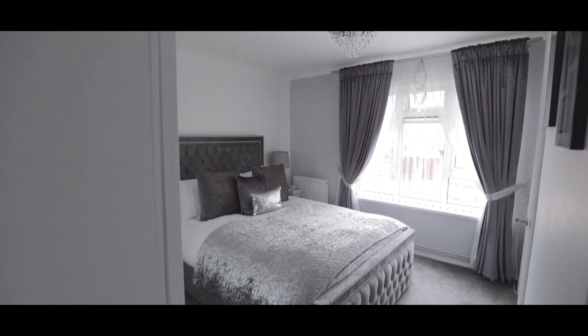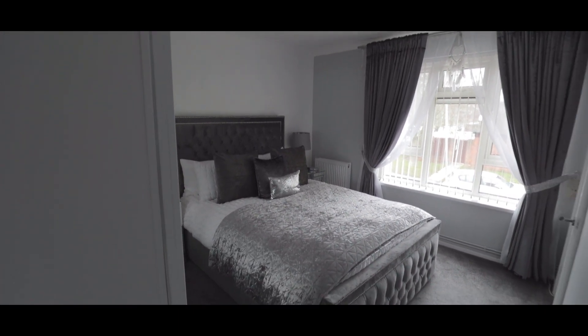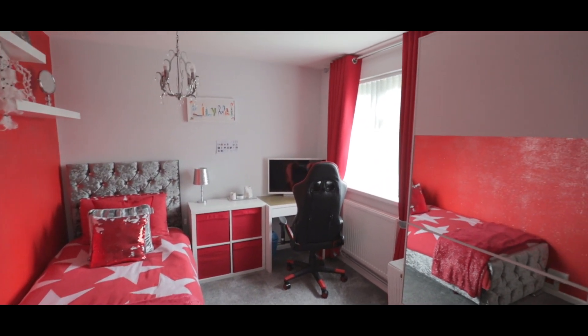The master bedroom is an excellent size with fitted storage and space for wardrobes and the large window overlooking the front aspect. Bedroom two is also a good size double with a side aspect window and plenty of space for wardrobes.